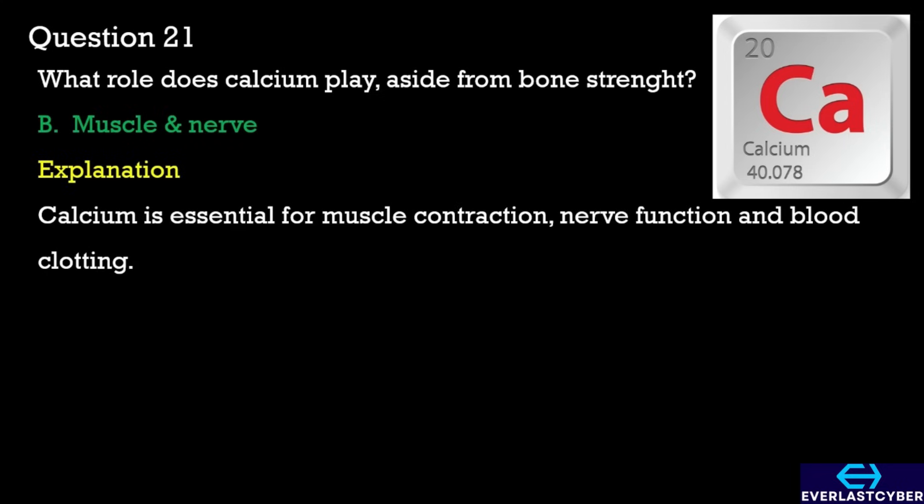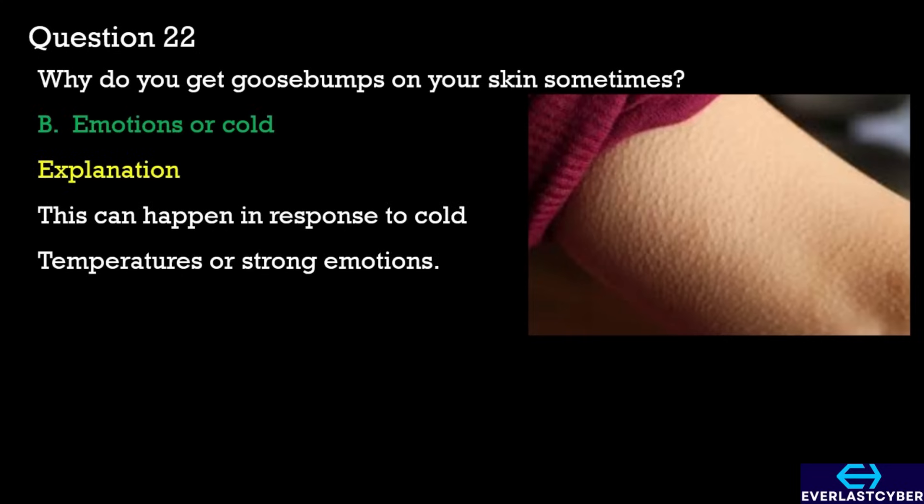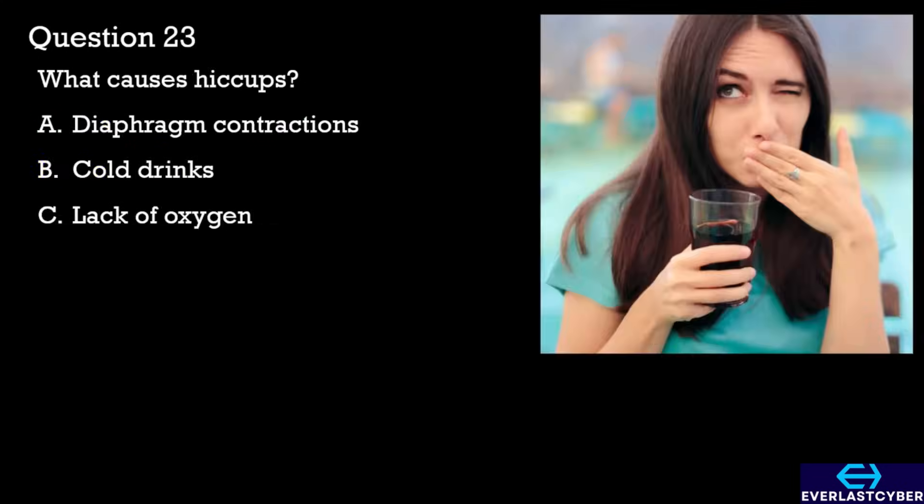Question 22. Why do you get goosebumps on your skin sometimes? A. Heat. B. Emotions or cold. C. Dehydration. The answer is B. Emotions or cold.